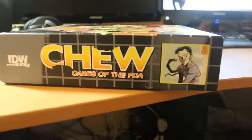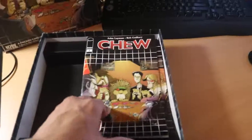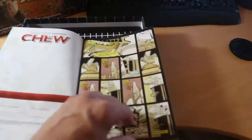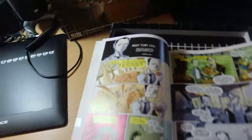Here's the box, and on the inside it comes with a special cover for the first issue, which I think I have about three or four different places — Comixology, Google Books, I bought part of it on Humble Bundle. There's our hero, Tony Chu, the Cibopath.